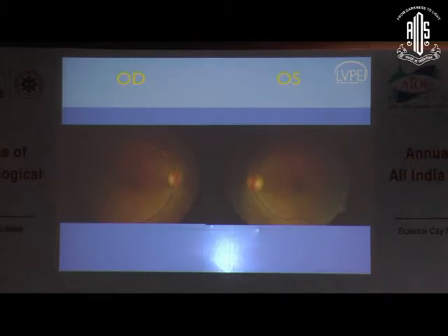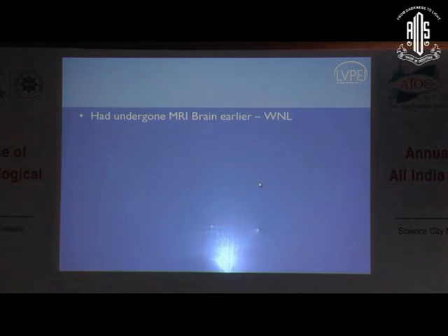This is the fundus. When he came to us, it was fairly unremarkable — largely normal in the right eye; the left eye had mild pallor. He had undergone an MRI brain earlier, which was completely normal with no enhancement at all, and no improvement at all with IVMP. This got us thinking that this is not a routine retrobulbar neuritis, so we decided to revisit his history.